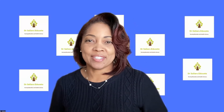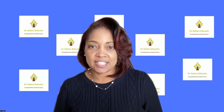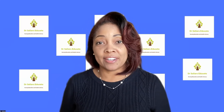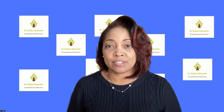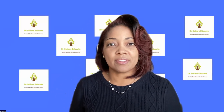Welcome back to Dr. Sellers Educate. We're happy that you're back as you continue on your journey towards CNE success. If this is your first time tuning in, we're happy that you're here. Make sure you subscribe to this channel to be alerted every single time there's a new episode, which happens just about every single week.